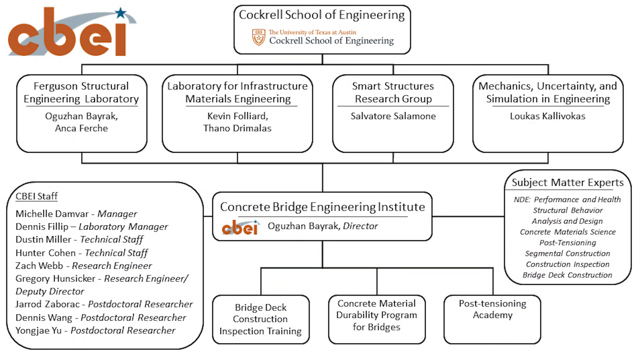The question can be: at a place like the University of Texas at Austin, how do you fit a new entity like the Concrete Bridge Engineering Institute into a pretty formal organizational structure? We are within the Cockrell School of Engineering. Within that, we have what are called organized research units, or formal laboratories. The top left corner is the Ferguson Structural Engineering Laboratory. We also have a materials laboratory. The third piece is on the non-destructive evaluation side — that's our Smart Structures Research Group — and our engineering mechanics folks are also involved.